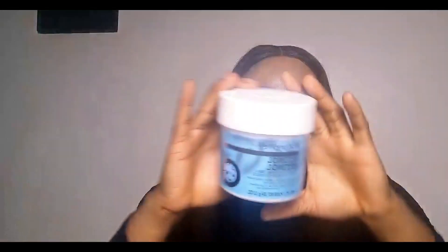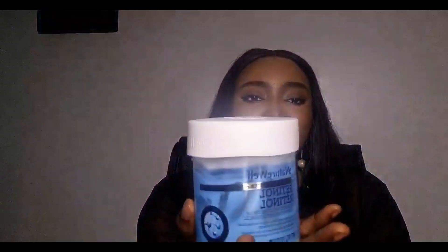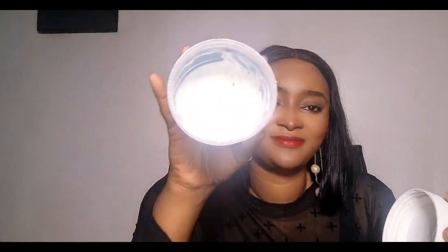As for the price point, it comes in two jars. I got the smaller one — as of when I got it, it was around 10,000 to 10,500 Naira. There's a bigger one that comes with a pump; this smaller jar is 284 grams and comes like this. I've been using it since January, and we are now in March, and it's almost gone — and I use it only at night.